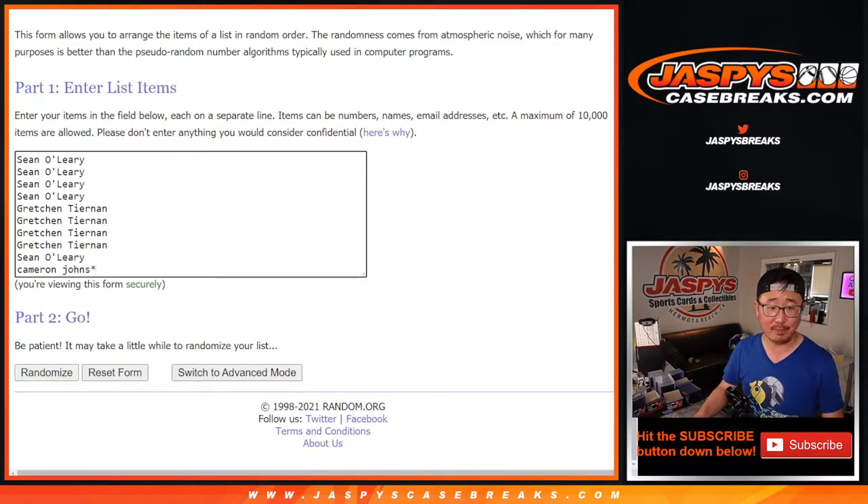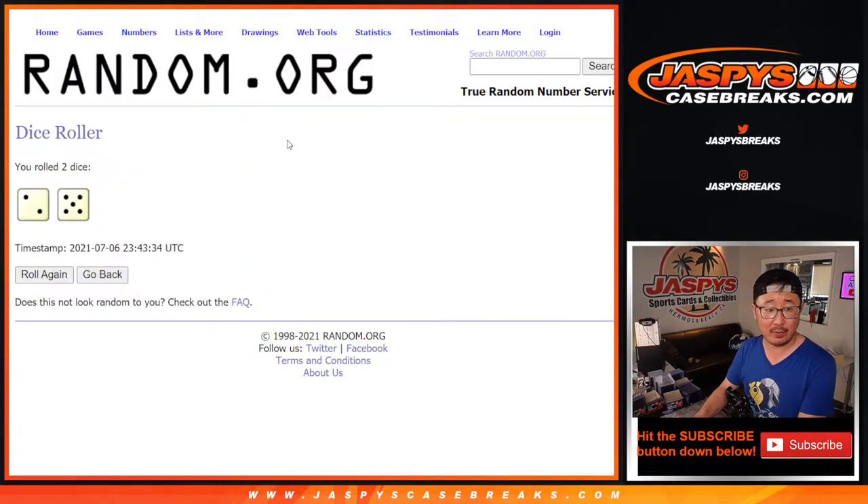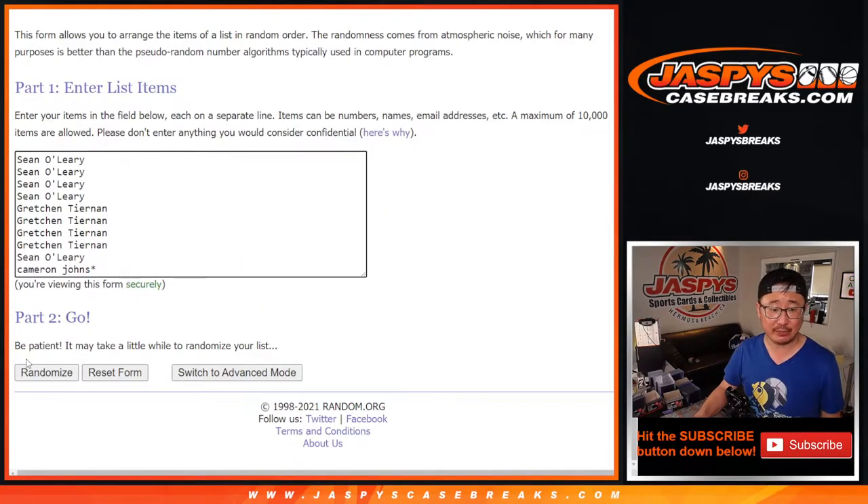Sean, Gretchen, and Cameron, thank you for getting in on this. There are the numbers here. Let's roll it. Let's randomize it — two and a five, seven times for names and numbers.